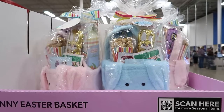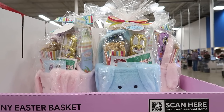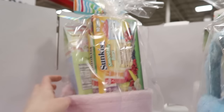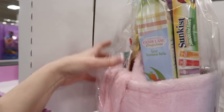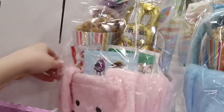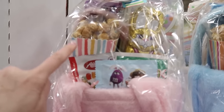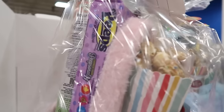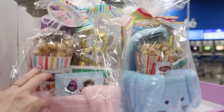They have these plush bunny baskets for $19.98. You have like Sunkissed smoothie bars, Candyland confection, sour rainbow belts, some M&Ms, some gummies, some caramel corn. Oh, you get Peeps — my favorite! That's cute.